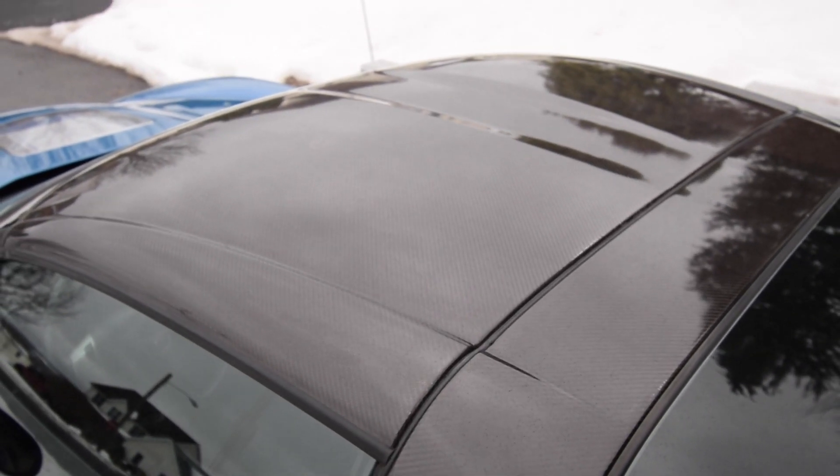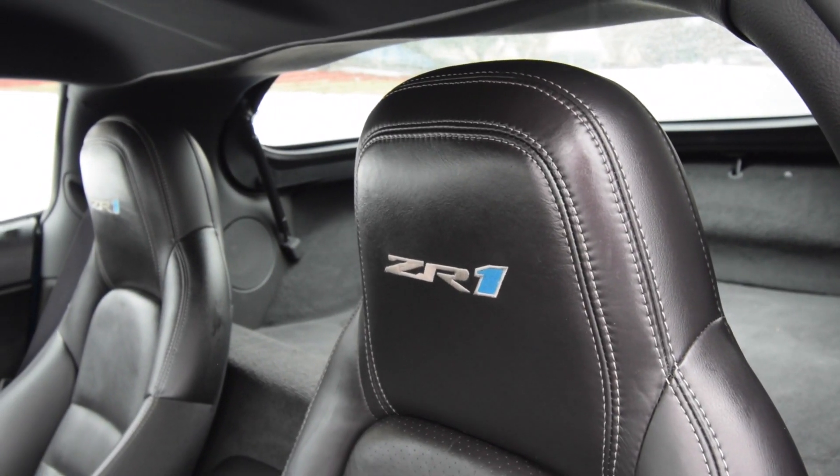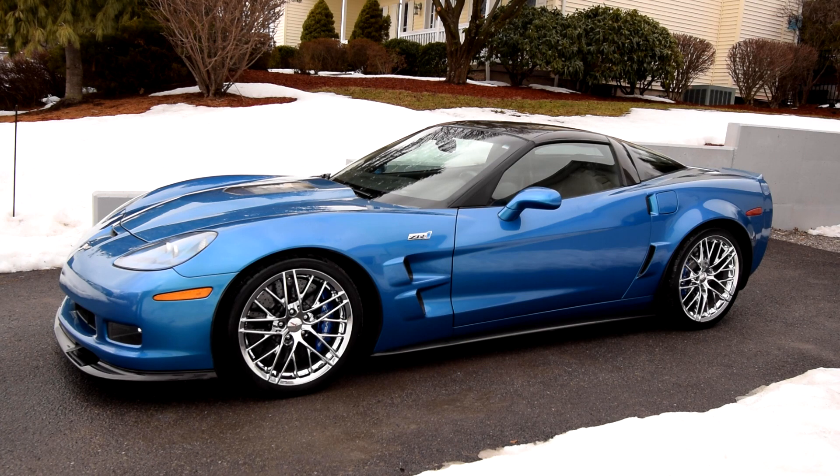You very rarely see them with under ten thousand miles now, because guys bought them, drove them, enjoyed them, and are still asking good money. To find a Jetstream blue, well-maintained, two-owner ZR1 like this — with the window sticker, paperwork, and two sets of keys — is really getting hard to find. We definitely got lucky on this car. My top two colors were this or Inferno orange, but when you're looking for well-maintained, low-mile cars it's very hard to find the specific color you want.